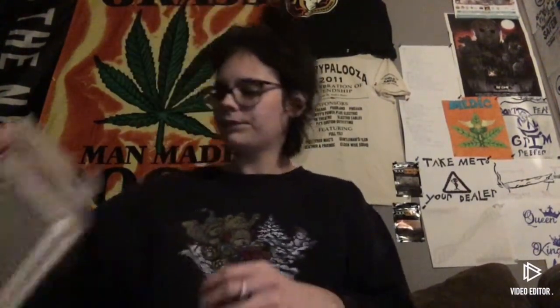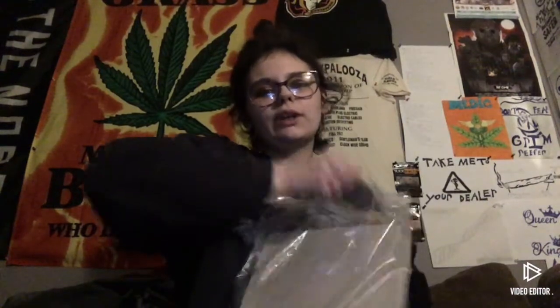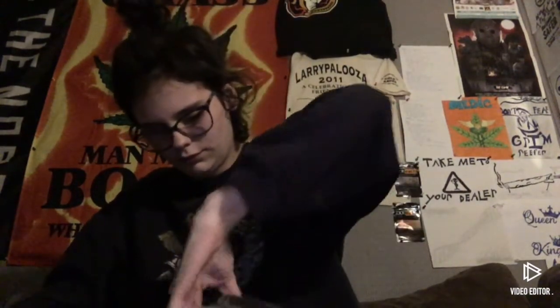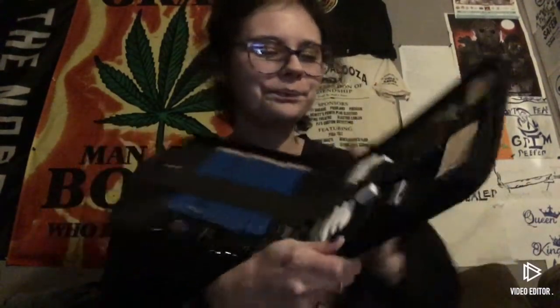The next thing — I've been wanting this forever. It's a sketching kit. It came with two sketchbooks, and this little case. When you open it up it comes with a little sketchbook and all your charcoal pens — everything you need for sketching: all different pencils, charcoal, sharpeners, more charcoal. I'm pretty sure you can get this on Amazon.